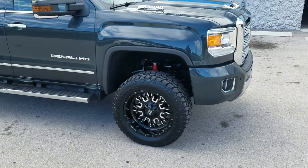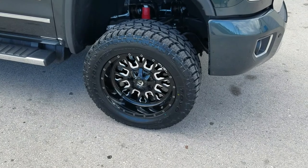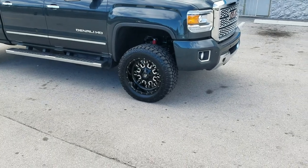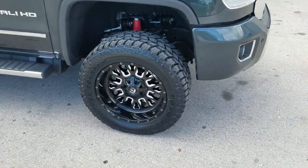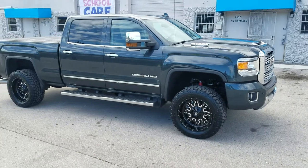Right now we are looking at a brand new, fresh out of the box 2018 GMC 2500 Denali HD. Got the 20 by 10 Fuel Stealth, the D661, blackened mill — nice looking wheel. Came out really nice on this vehicle. Going to give this truck a little bit more of a lift because we're still getting the rub with the factory torsion key.